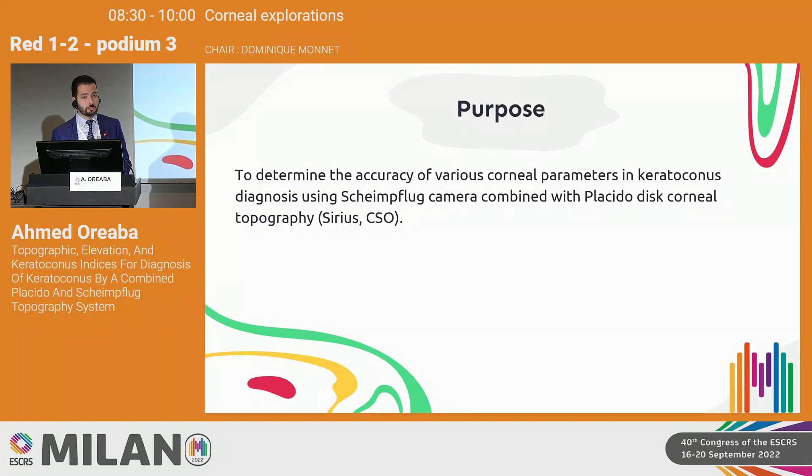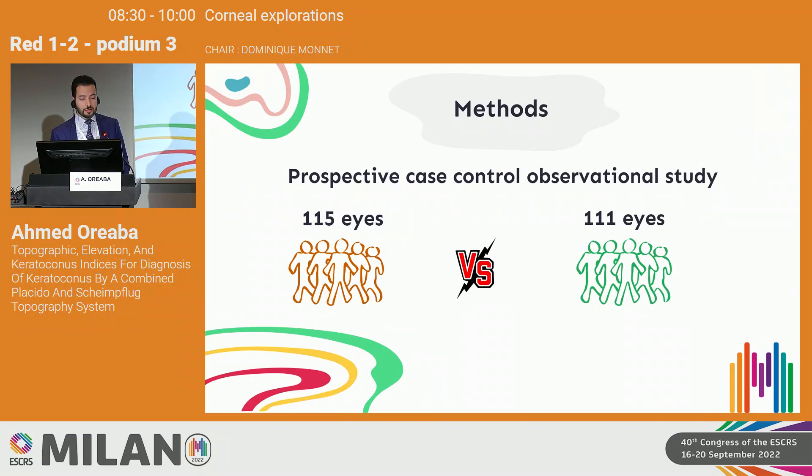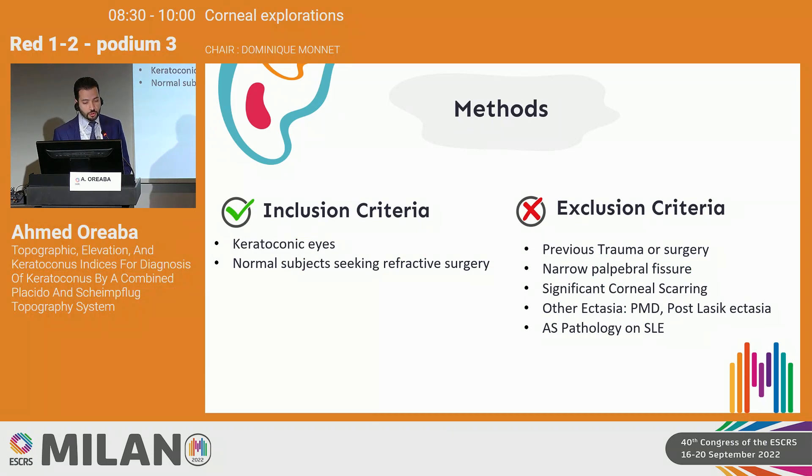The purpose of this study is to detect the accuracy of different indices for diagnosis of keratoconus using the corneal topography system by CSO. This was a prospective case-control observational study with two groups: 115 keratoconic eyes versus 111 normal eyes. Keratoconus patients were diagnosed by slit lamp examination and confirmed by other platforms, while normal subjects were recruited from those seeking refractive surgery.